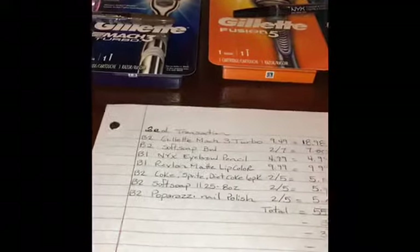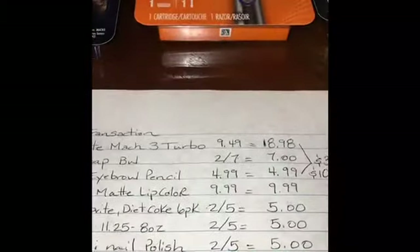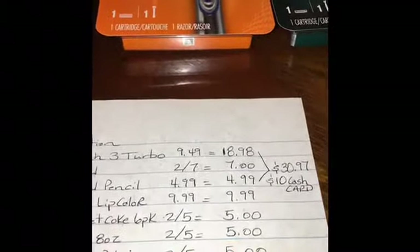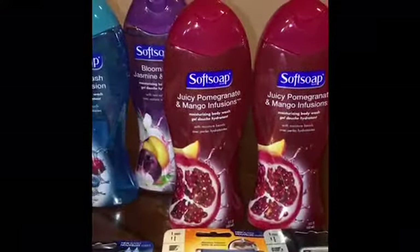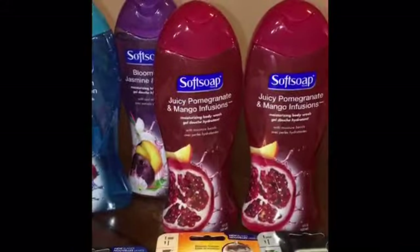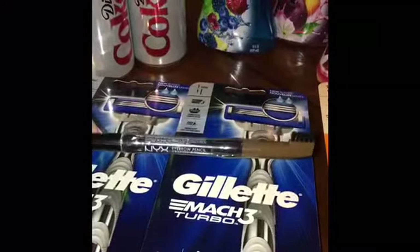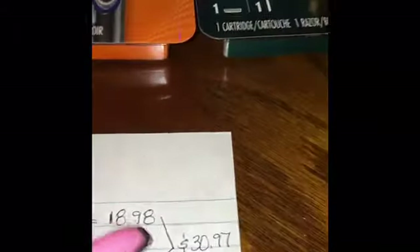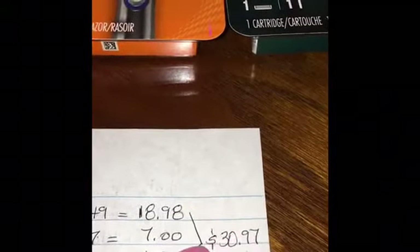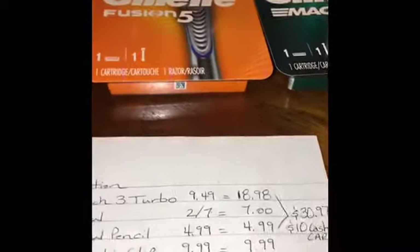On my third transaction I bought two Gillette Mach Turbo razors at $9.49 each at my store, bringing the total to $18.98. Then I bought two Soft Soaps for $7 for both, and the NYX eyebrow pencil for $4.99, bringing my total to $30.97. Purchasing $30 worth qualifies you for the $10 cash card.